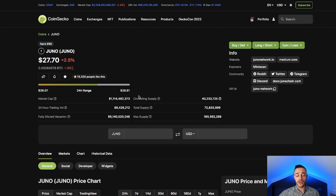Juno was distributed fairly to the community on the airdrop for ATOM stakers, so there are no venture capitalists and no early investors that can go ahead and dump this coin on the open market. Because there are no VCs, I'm a huge fan of these community-driven fair launch projects, and Juno is an excellent example of one.